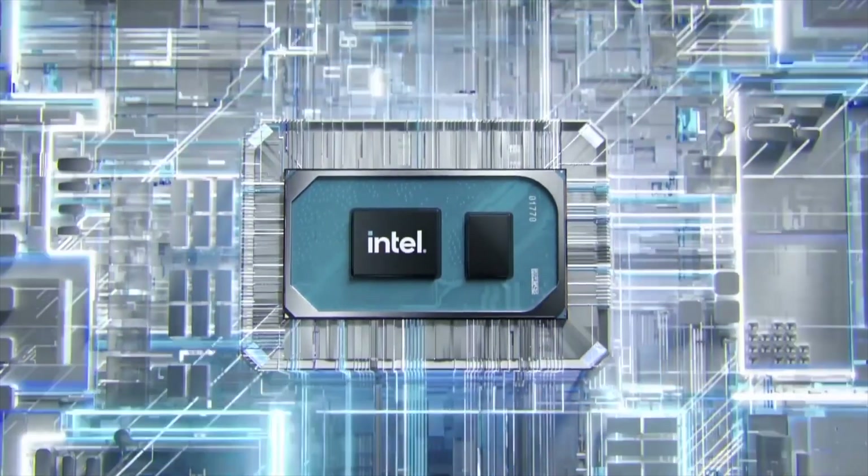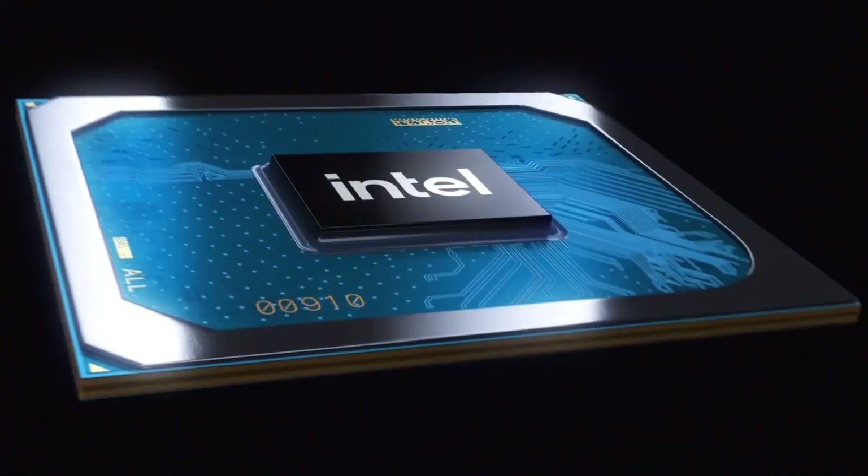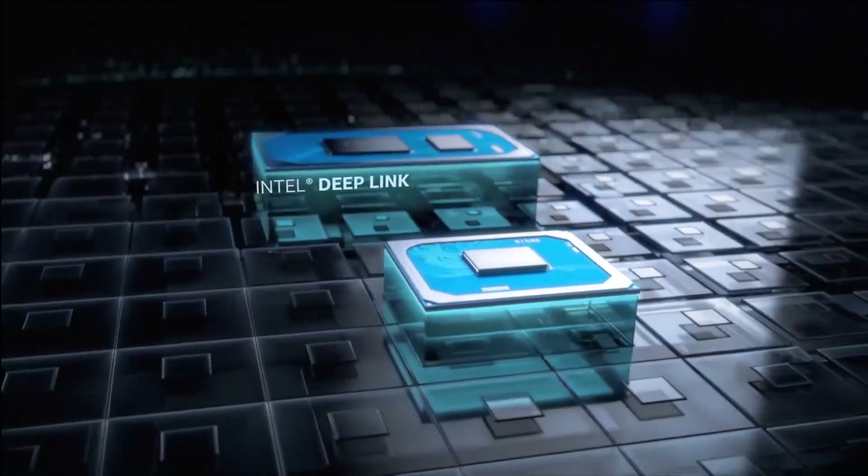While we still don't know much about the performance of the first Alchemist GPUs, Intel released a video showing the prototype silicon powering PUBG, Psychonauts 2, Metro Exodus, and more. Let's check out that clip right now.